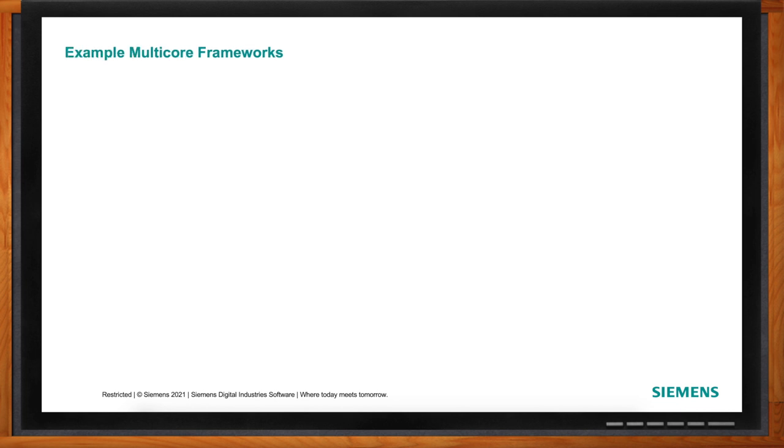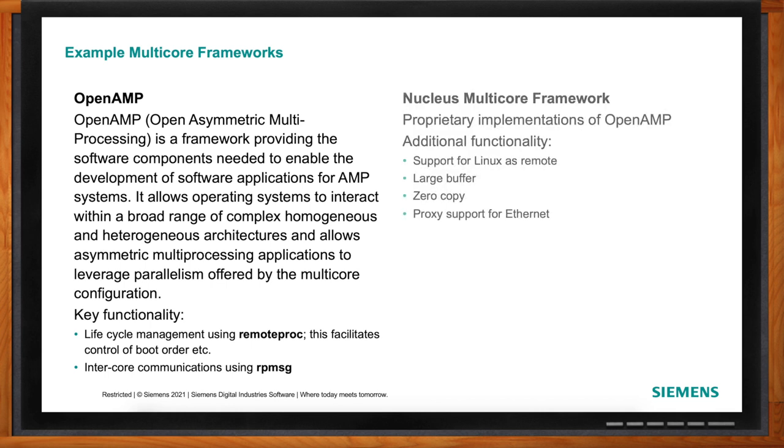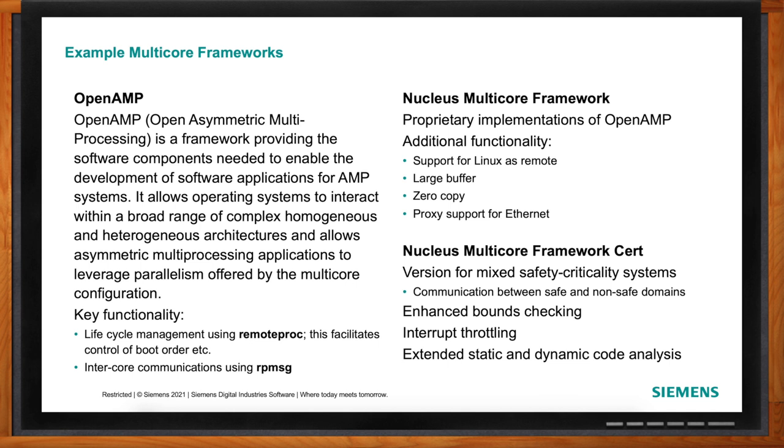An example of a multi-core framework is OpenAMP, an open source project driving these frameworks. At Siemens, we have our Nucleus multi-core framework — a commercial offering of OpenAMP. We're a founding member of OpenAMP and extend it with additional functionality like proxy Ethernet support. We also offer a certifiable version that is going through certification now, which enables mixed safety criticality offerings, handling things like buffer validation and mitigating interrupt flooding on the safety side.